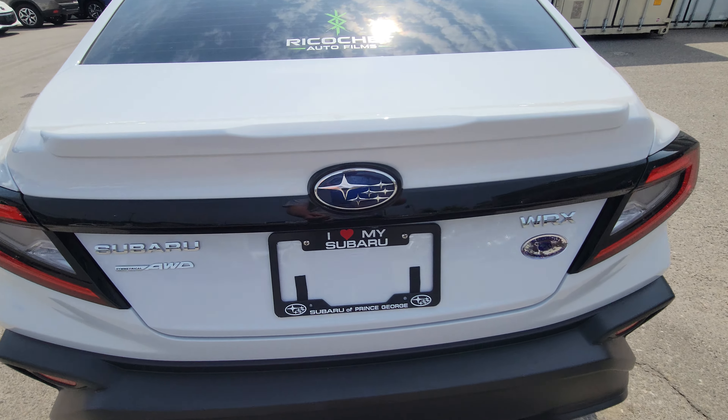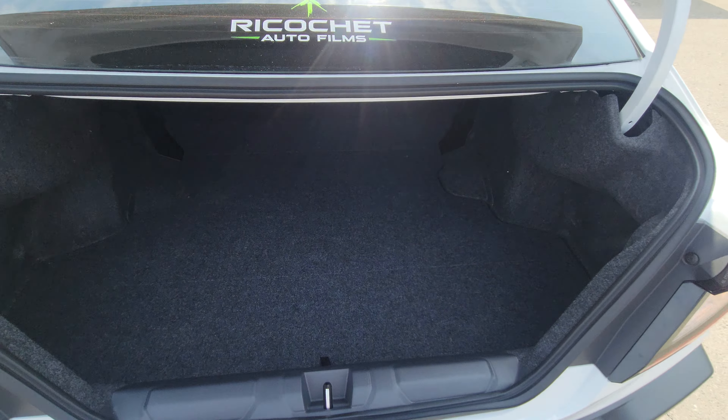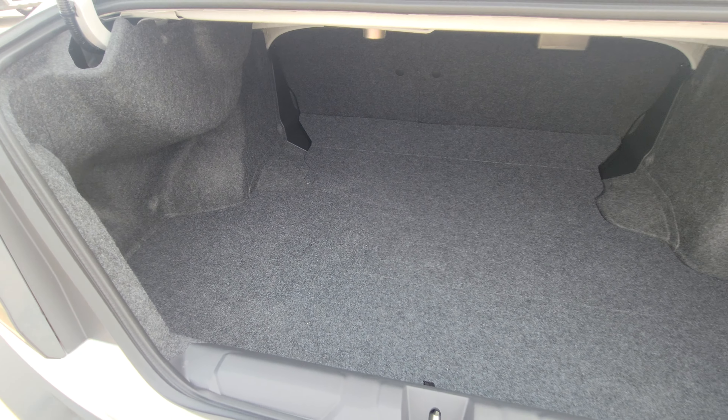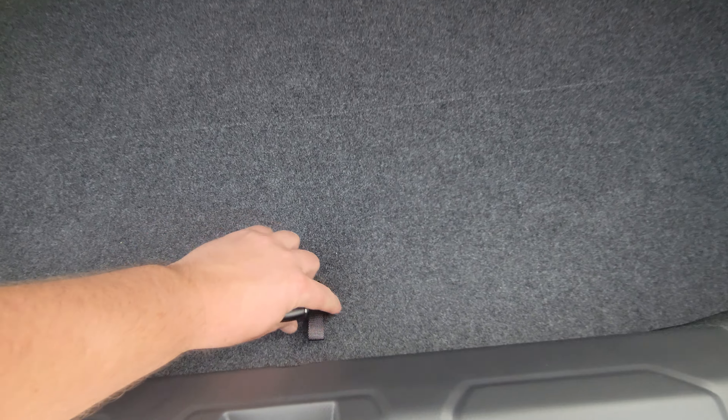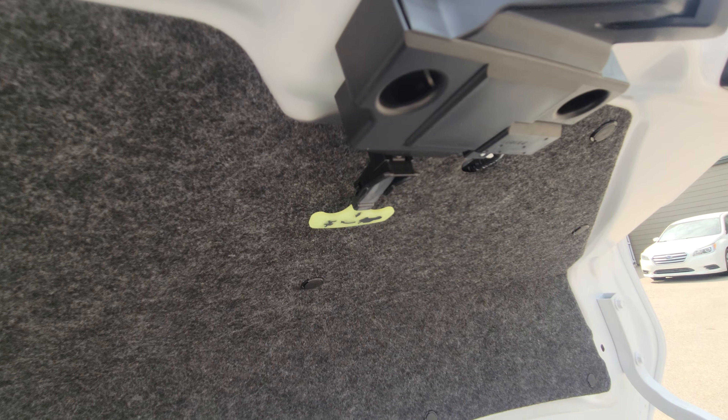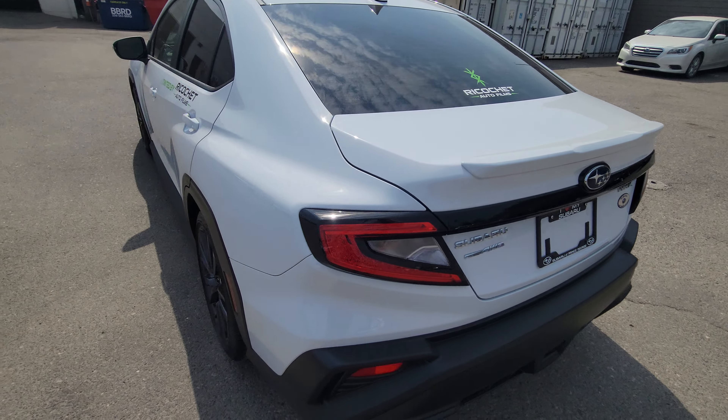Despite being a fast car, it's also practical. We have a ton of room in the trunk — lots of room for luggage, sports equipment, and the like. You do get a spare tire with the WRX; it's not a fix-a-flat kit. There's also a release inside the trunk in case you ever need it.